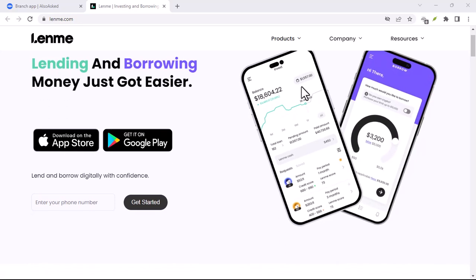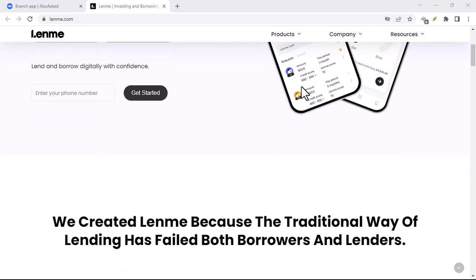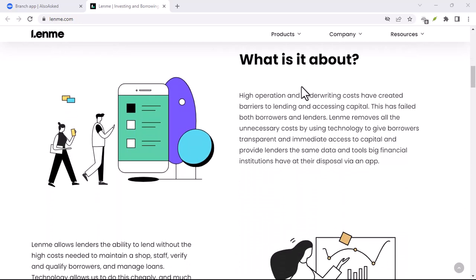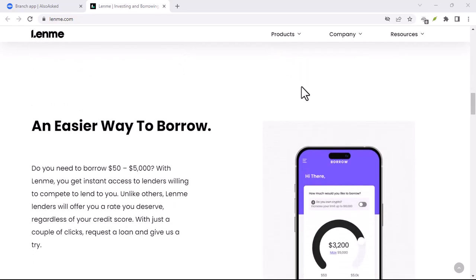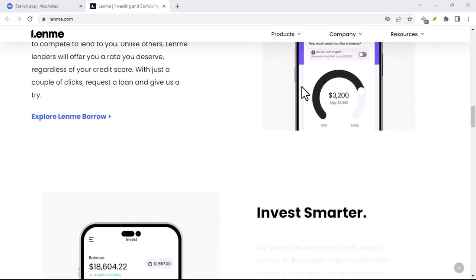Ever been stuck between a rock and a hard place financially? Need a little cash to tide you over, but dread the thought of traditional loan sharks or the complicated process of bank loans? Well, then you might have heard of LendMe, the peer-to-peer lending app that promises a quicker, easier way to borrow money. But before you jump in, there's one crucial question: how much does LendMe actually cost?